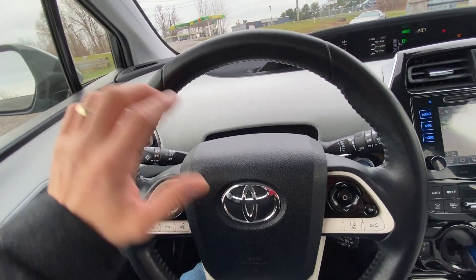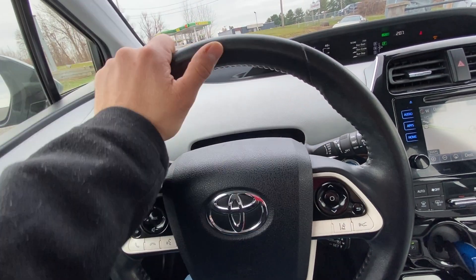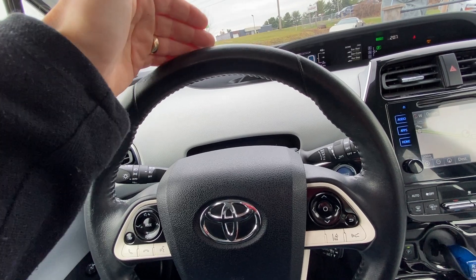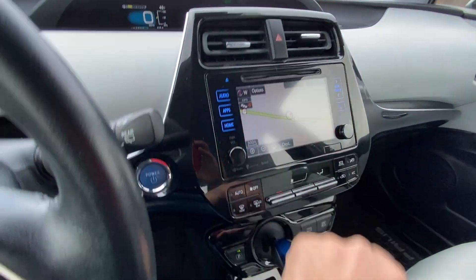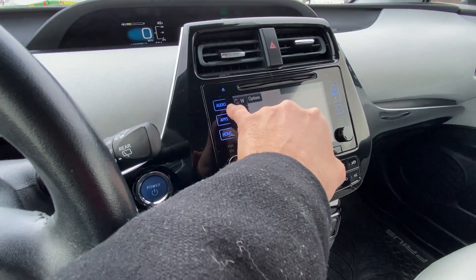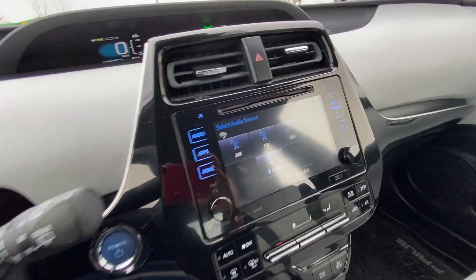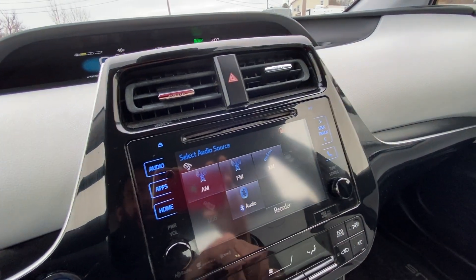It also has automatic high beams. In my experience with the car, about 96 to 97 percent of the time it knows when high beams should and should not be on, and it acts accordingly — which is awesome. As you can see here, it's got navigation, it's got traffic, it's got a very intuitive navigation system. The audio system is what really impressed me, so I'm going to do something I've never done in one of these videos before and actually turn on the radio.